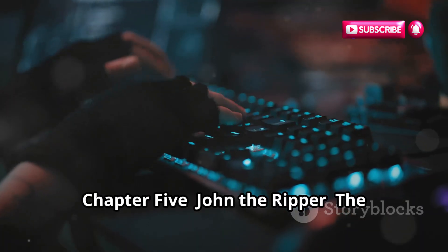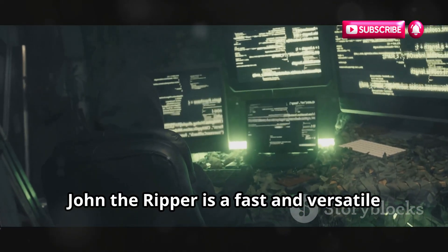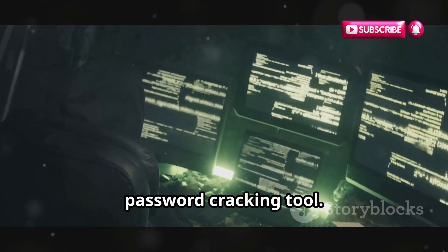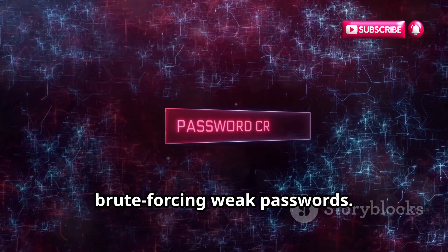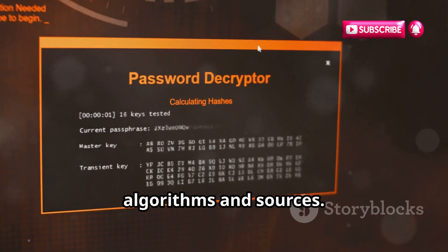John the Ripper is a fast and versatile password-cracking tool — a digital battering ram for brute-forcing weak passwords. It supports many password-hashing algorithms and sources.